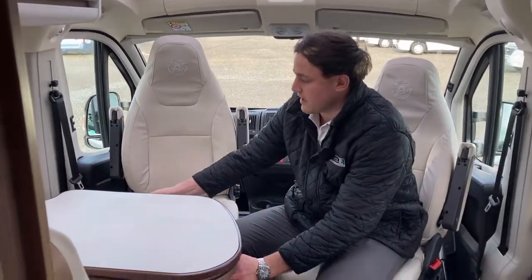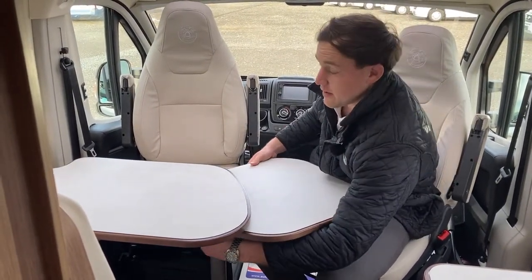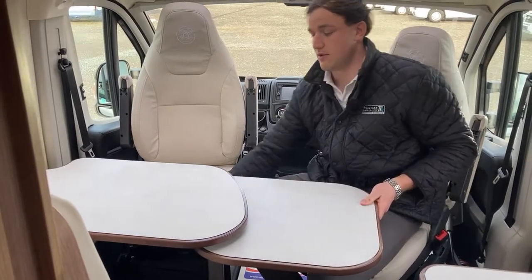Onto the living area of the van. You have your Arizona leather and the serenity wood finish throughout the whole vehicle, and up front here the table folds out and also drops down to make the third berth.